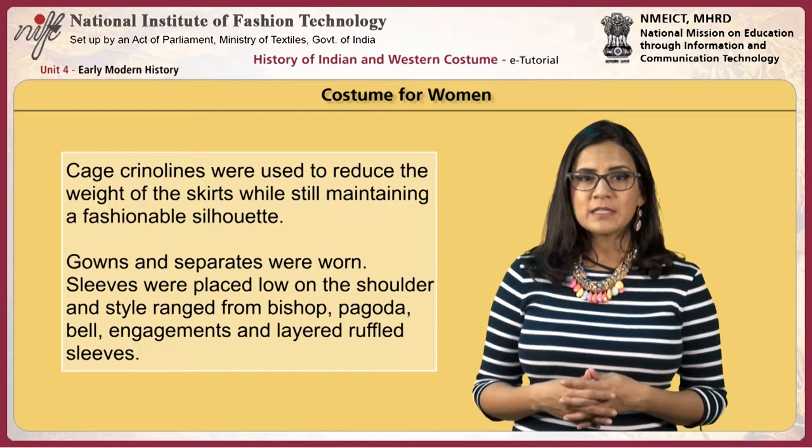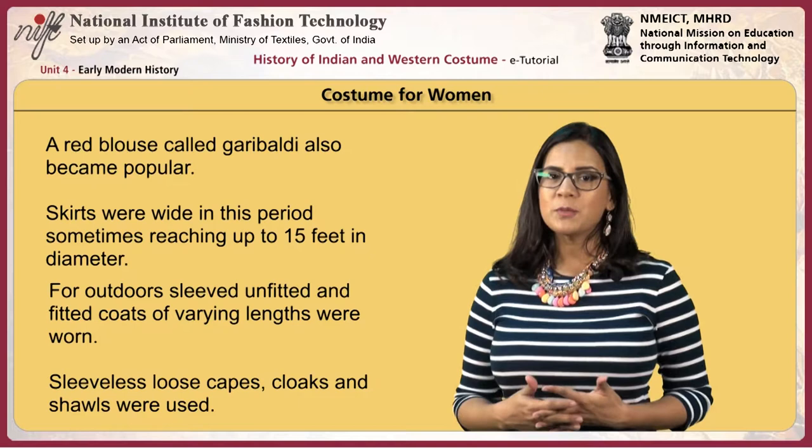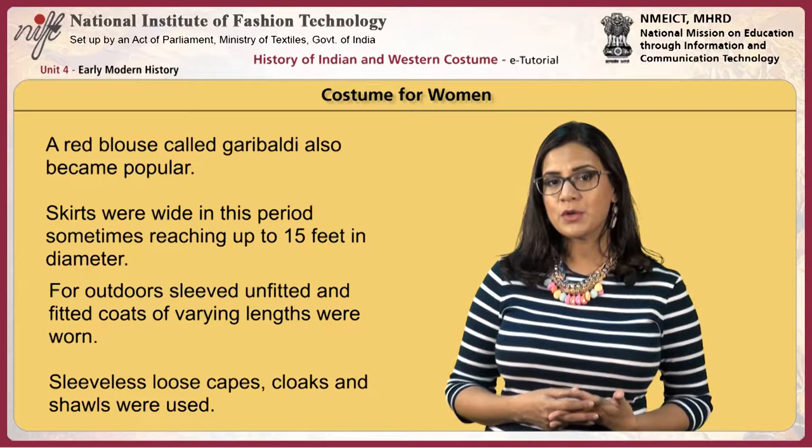Gowns and separates were worn. Sleeves were placed low on the shoulder with styles ranging from bishop, pagoda, bell, engageantes and layered ruffled sleeves. A red blouse called the Garibaldi also became popular. Skirts were very wide, sometimes reaching up to 15 feet in diameter. For the outdoors, unfitted and fitted coats of varying lengths were worn.